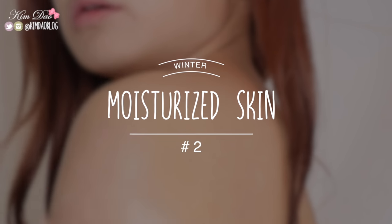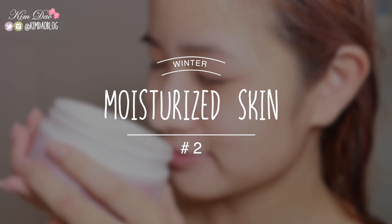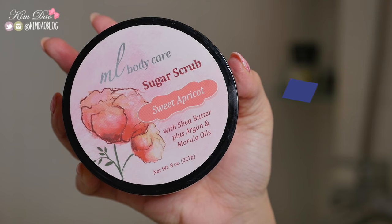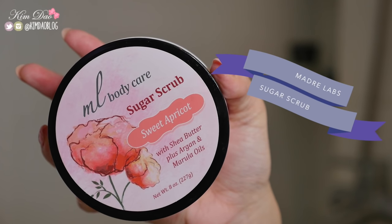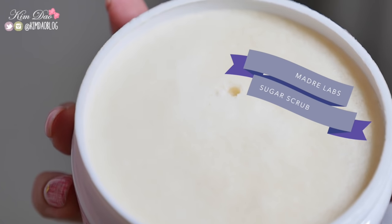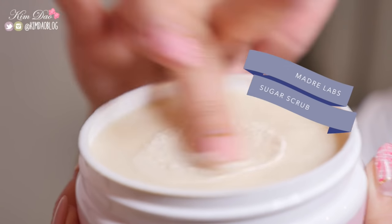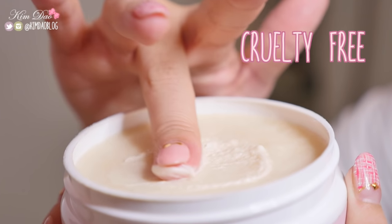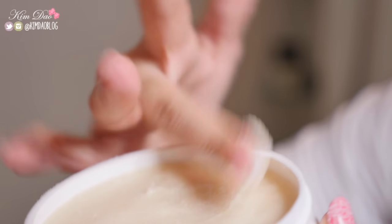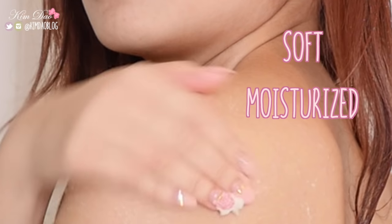Keeping your skin hydrated and moisturized is really important during winter. My skin is already dry, so when it comes to winter, it gets a lot worse. Using items that moisturize your body when you shower is really important. Here, I'm using the Madre Labs Sugar Scrub in Sweet Apricot. You can purchase this on iHerb. This item seriously smells so good.